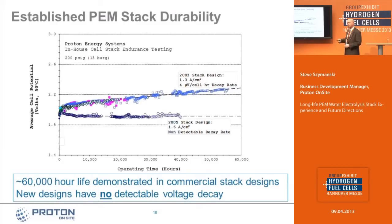In terms of durability, one of the measures we use to describe stack lifetime is the voltage decay rate. The top curve shows a design from about 2003, and we have a large field population of those stacks — a voltage decay rate of about 4 microvolts per cell. In 2005, we implemented design improvements, and since then we don't even have a detectable voltage decay rate on the new design. We feel very comfortable we can demonstrate in excess of 60,000 hours of life with no detectable voltage decay.